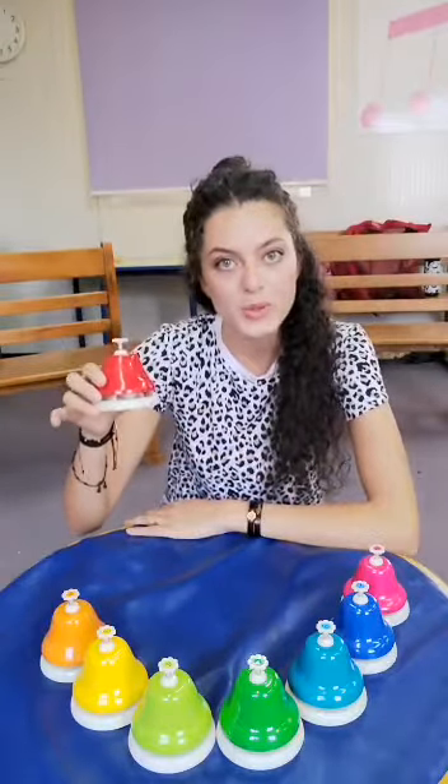Hello everyone! Today I will introduce you to the colored bells. Bells can also make music. Now I will show you how.